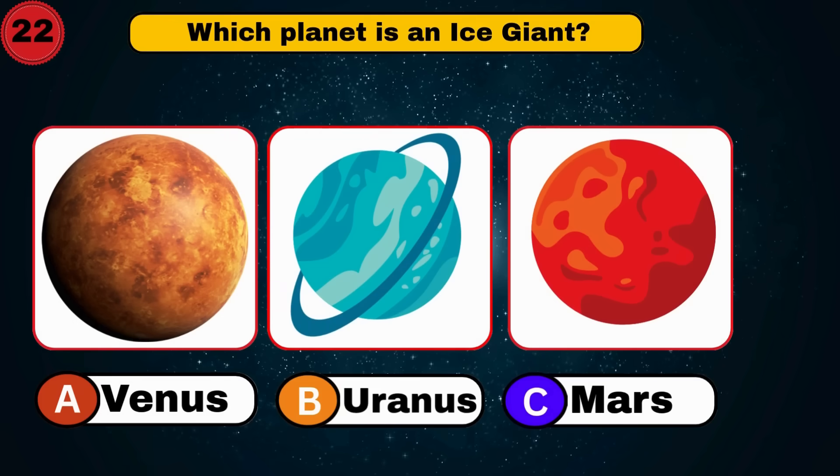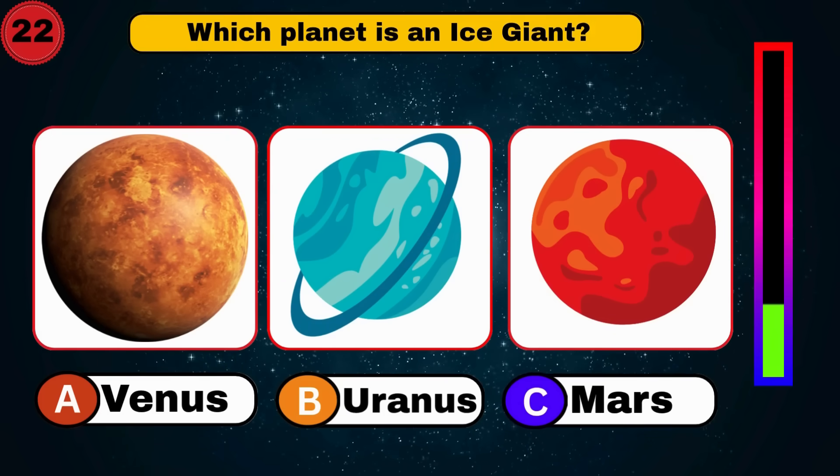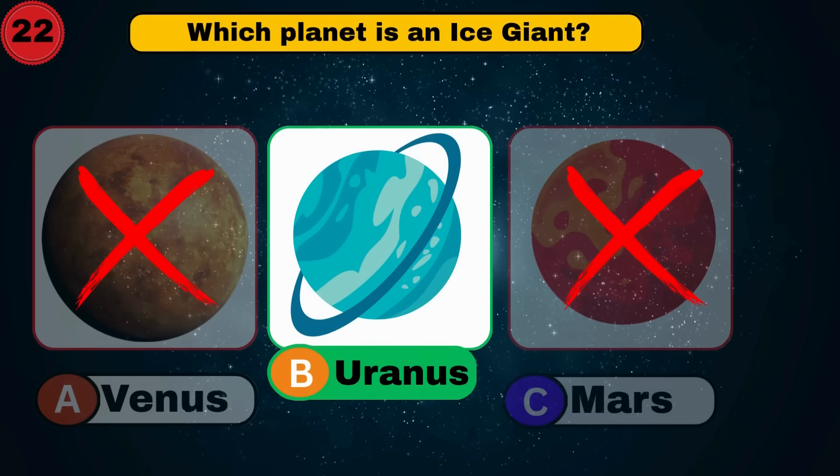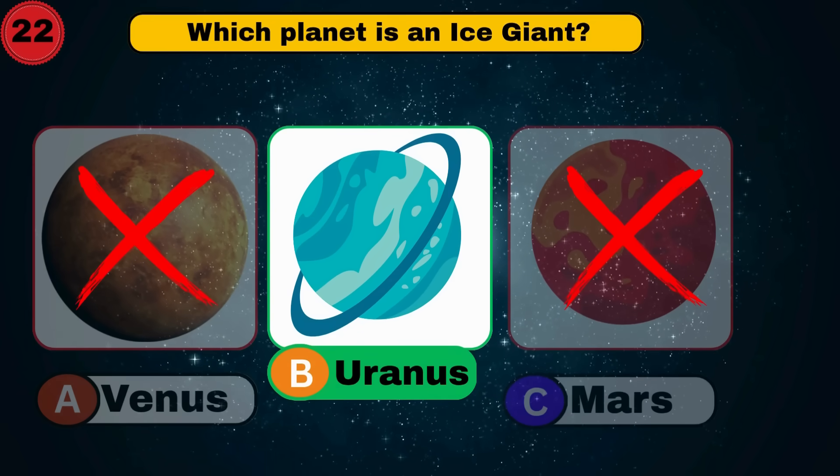Which planet is an ice giant? Uranus. Chilling answer. Keep going.